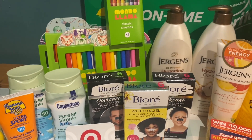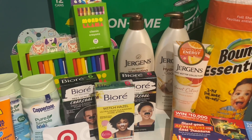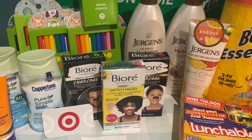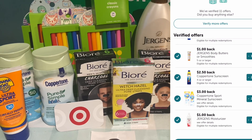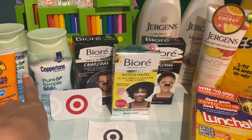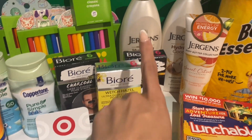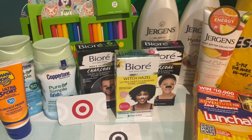If you have the same totals, you'd be at $43.26 for this transaction. On Ibotta I got back a total of $20.50 just with regular rebates — two different rebates attached to each Coppertone ($2 and $2.50 each), $2 back on Banana Boat, $1.50 back on each Biore (limit three), and $1 back on each Jergens (limit three). That's $20.50 back not including any bonuses.